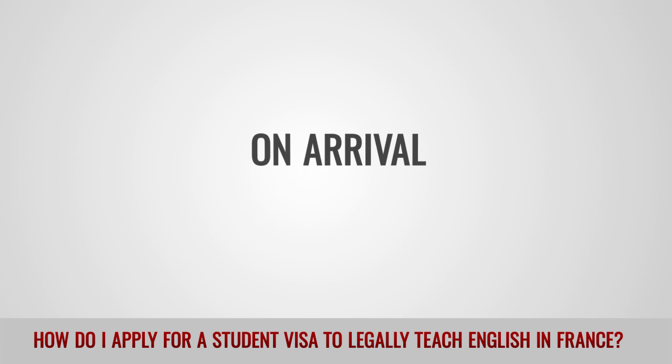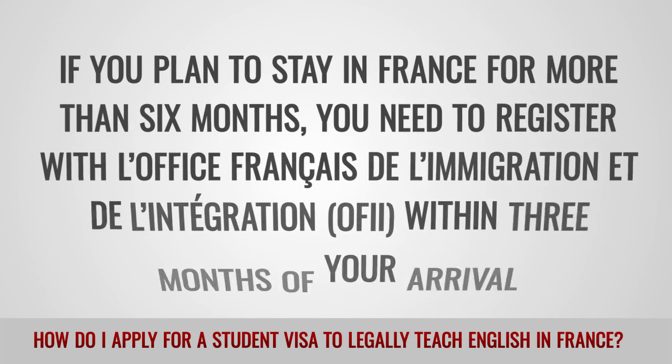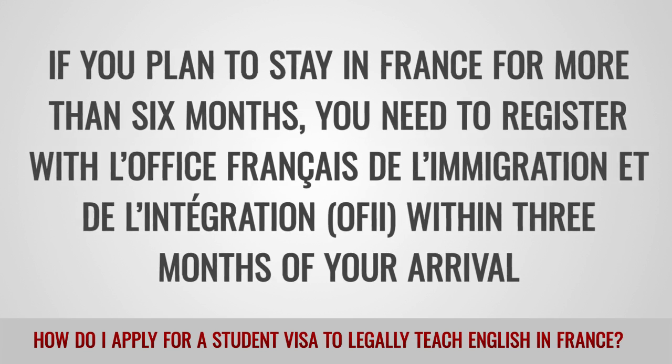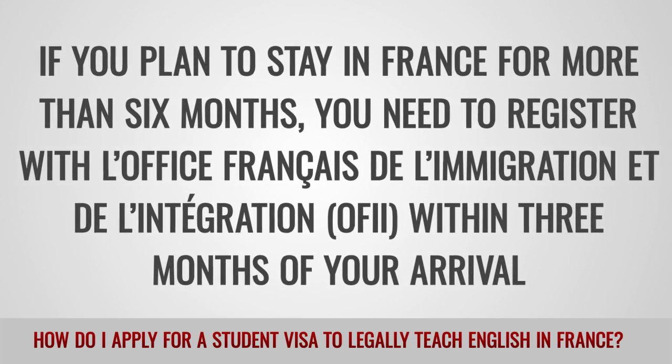On arrival: If you plan to stay in France for more than 6 months, you need to register with L'Office Français de l'Immigration et de l'Intégration (OFII) within 3 months of your arrival.